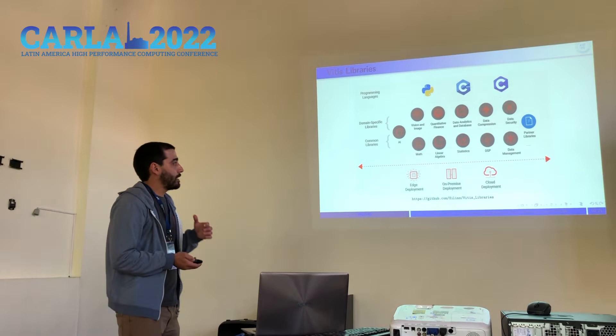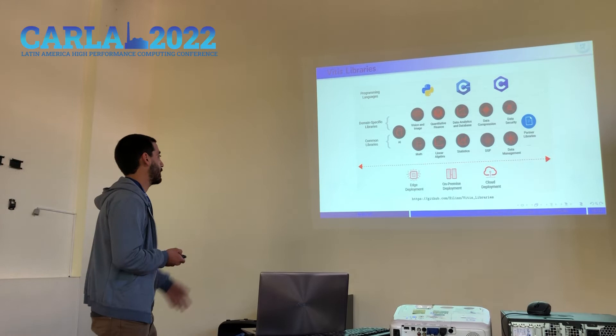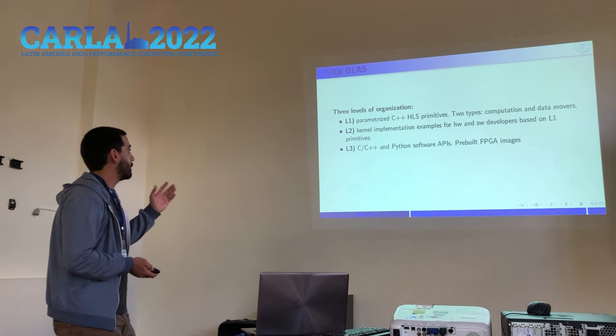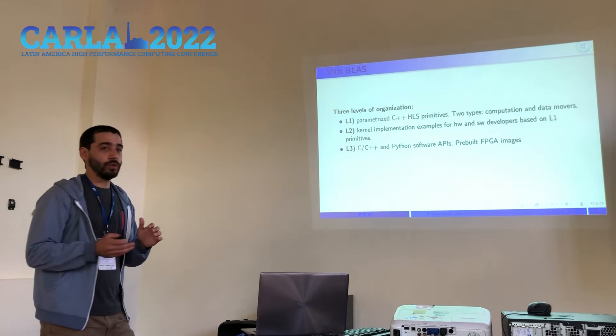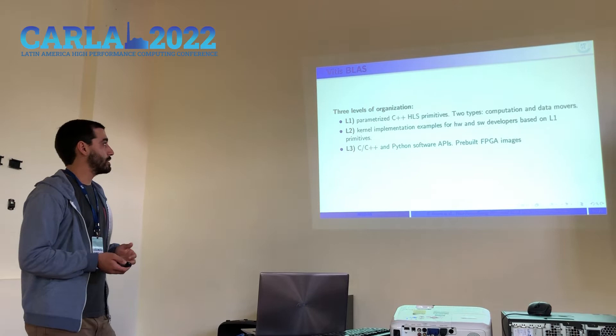The kernels we selected for our evaluation are part of the XFBLAS libraries, which are a set of high-performance open-source libraries provided for scientific computing, including mathematics, general statistics, and others. The XFBLAS class levels for FPGAs are organized in three levels: Level 1, which provides control primitives; Level 2, kernel implementations; and Level 3, software APIs.